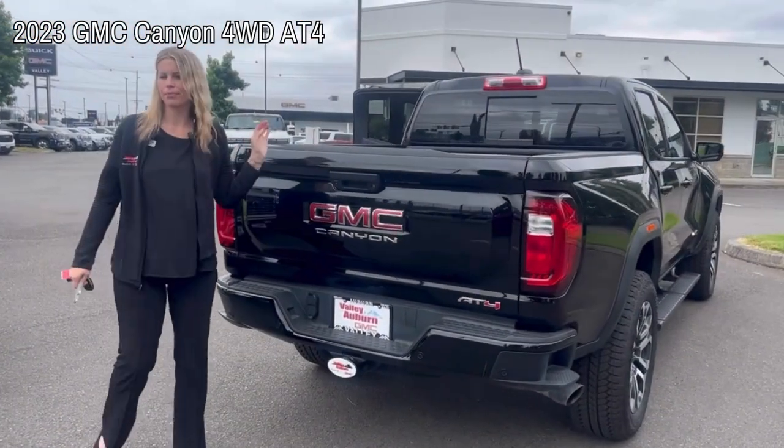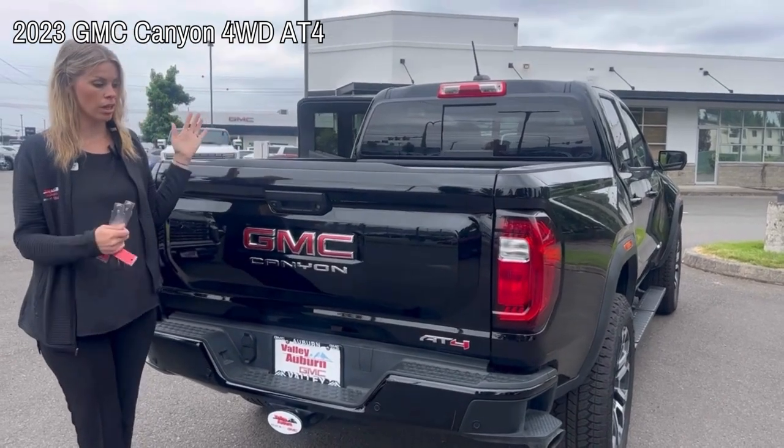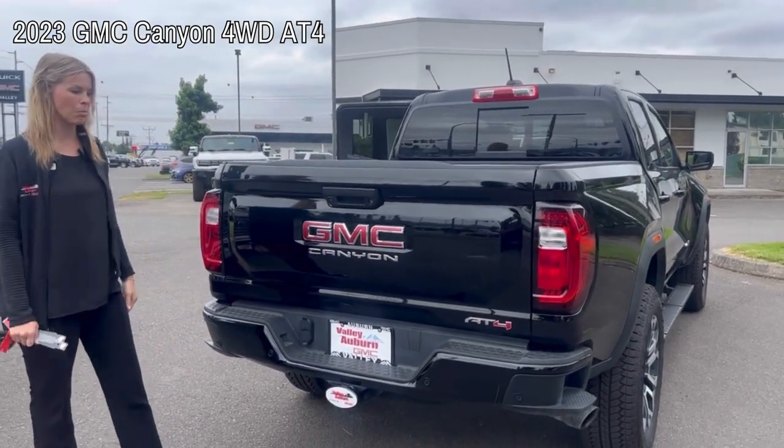Not that many pre-owned Canyons out there with the new body style. This one does have only 7,000 miles.